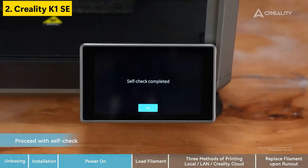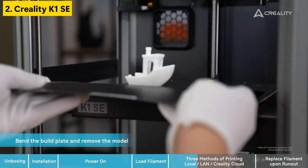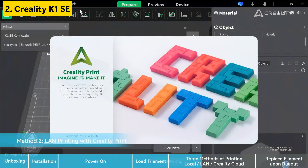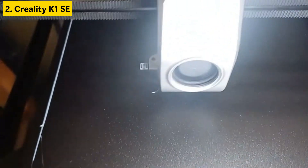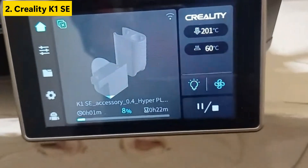Whether you're working on functional parts or detailed models, this machine delivers. With advanced hardware and improved firmware, it's clear why it's a strong contender among the best 3D printers available. Despite its powerful capabilities, the K1SE remains beginner-accessible, making it ideal for users at any skill level looking to step into high-speed 3D printing.